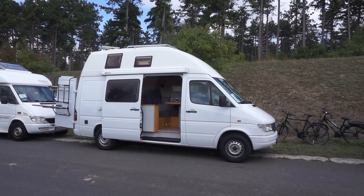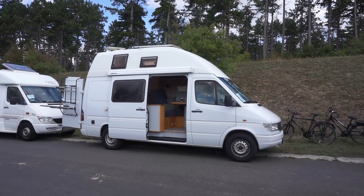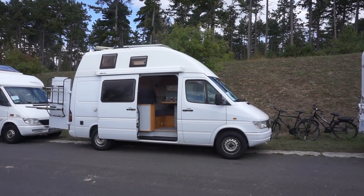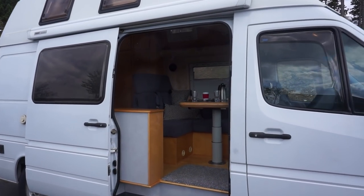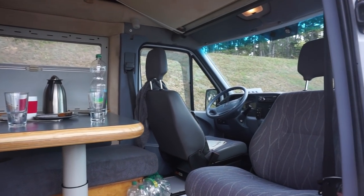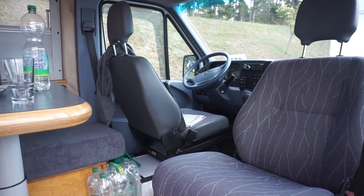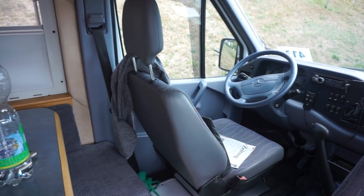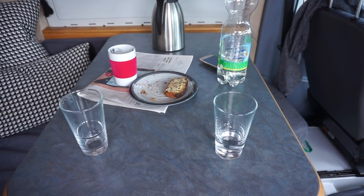This is a Sprinter 312 from 1996 — it's a friend's van and he's been telling me about it for some time. I'm very pleased to come and film it. We're here at an event in central Germany where this is an attempt to beat the world record for the largest motorhome convoy in the world. So let's have a look at the van.